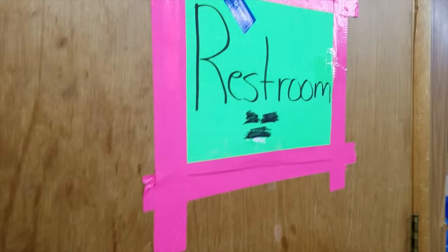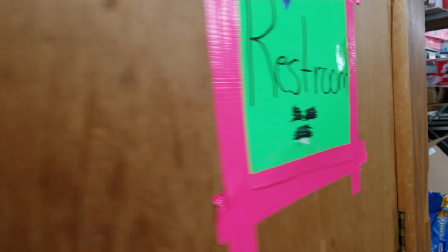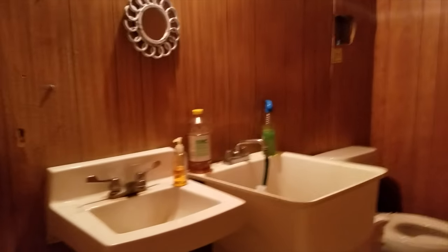Let's take a look at the Dollar General in El Dorado, Illinois. That restroom sign looks like something my stepdaughter would have made in vacation Bible school. Upon opening the door, I'm wondering if this is part of the original Evil Dead cabin or one of those hidden rooms at Michael Jackson's Neverland Ranch.